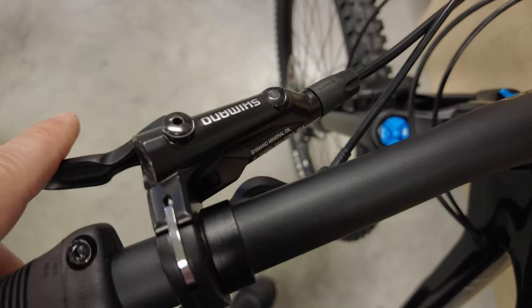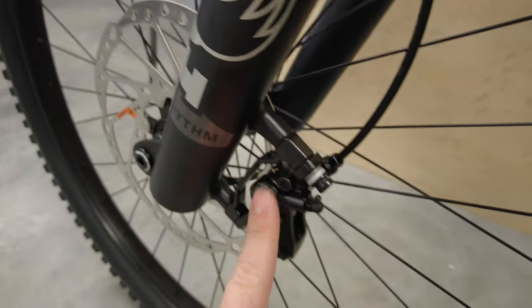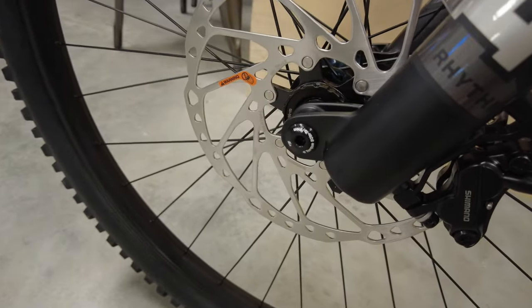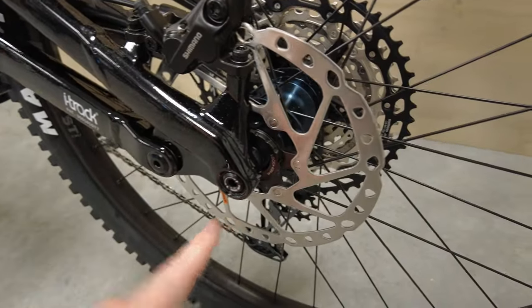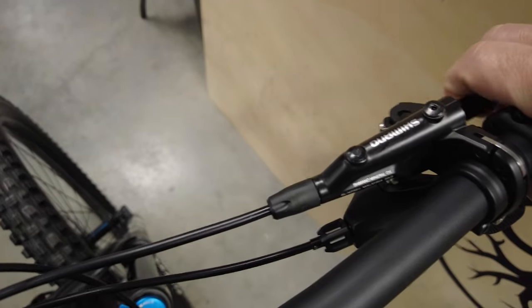For your brakes, you get the Shimano MT501s with the small, easy to use one-finger lever. These are four-piston brakes up front mated to a 203mm centerlock rotor. And in the back, you have a 180mm centerlock with a 180mm post mount, which is nice so you don't have to use any adapters. Should be plenty of stopping power for most people.